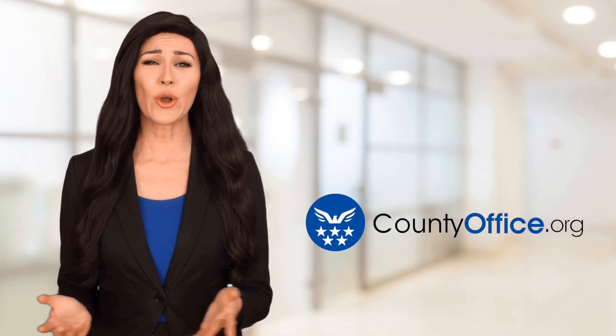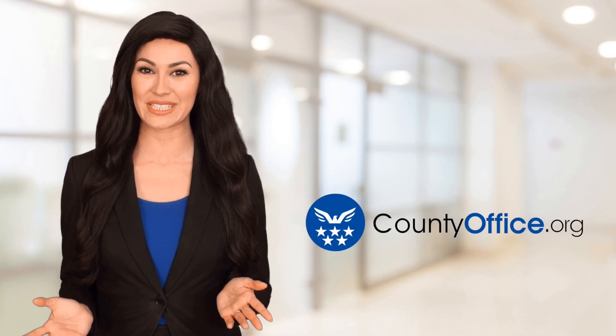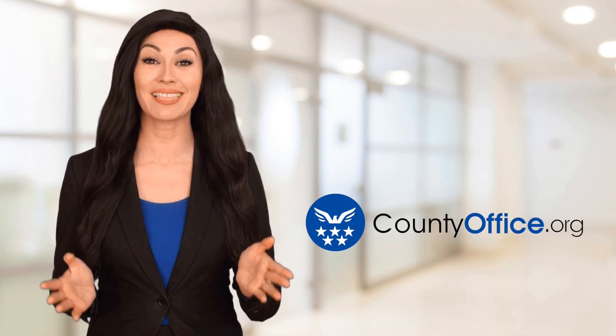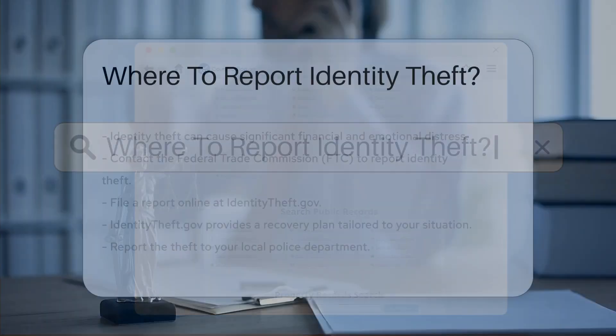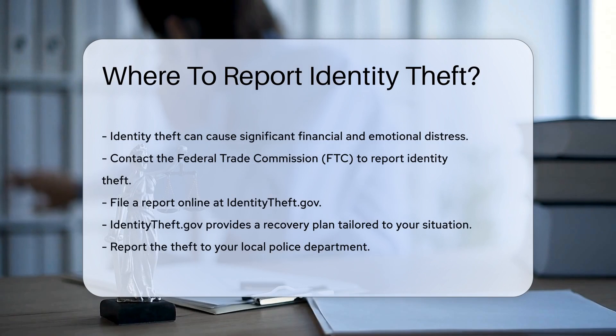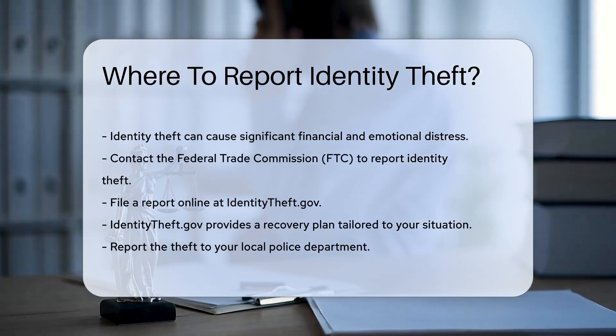Welcome to County Office, your ultimate guide to local government services and public records. Let's get started. Where to Report Identity Theft. Identity theft can cause significant financial and emotional distress. Understanding where to report it is crucial.